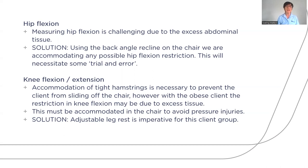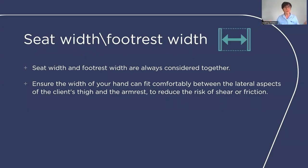Regarding knee flexion and extension, restriction in knee flexion may be due to excessive tissue as well as tight hamstrings, so we need an adjustable footplate. An adjustable leg rest is imperative for the client to load their feet properly. When increasing the width of the chair, we must also increase the footrest width — the seat width and footrest width must always be considered together.